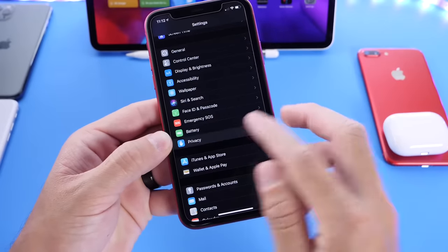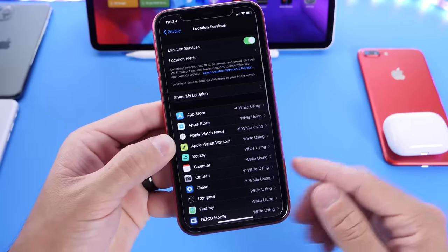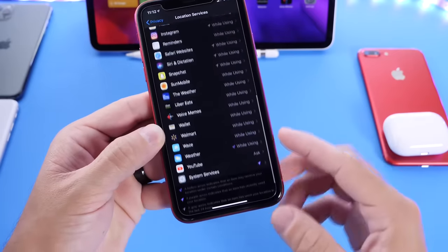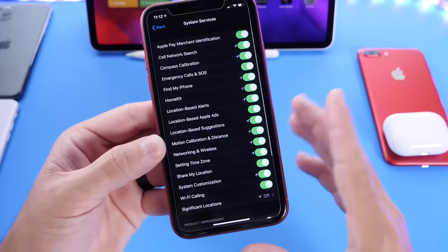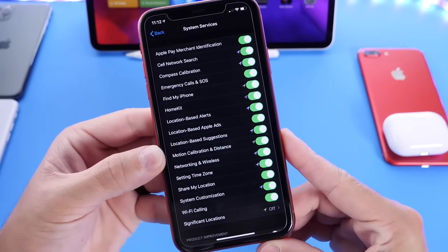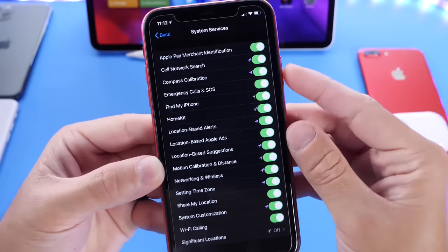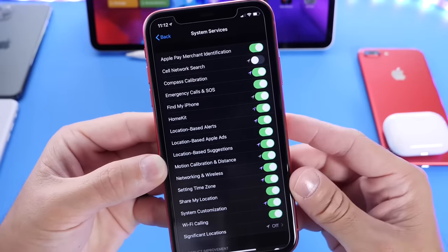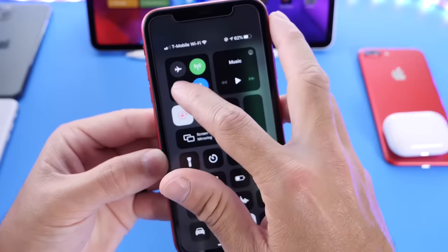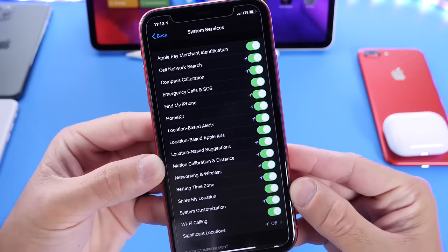You want to head on over to Privacy, then go to Location Services right here. Scroll all the way down until we find System Services at the bottom right here. Now on any iPhone, if you're having issues with the network connection, turning off the Cell Network Search has worked. Turn this off here for approximately five to ten seconds. This will actually re-search for any networks around you in order to reconnect and give you the best connection possible.